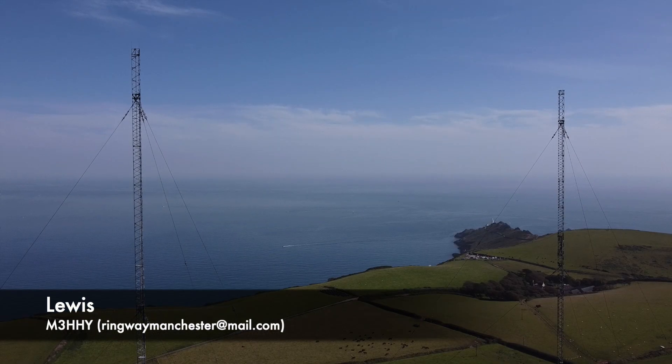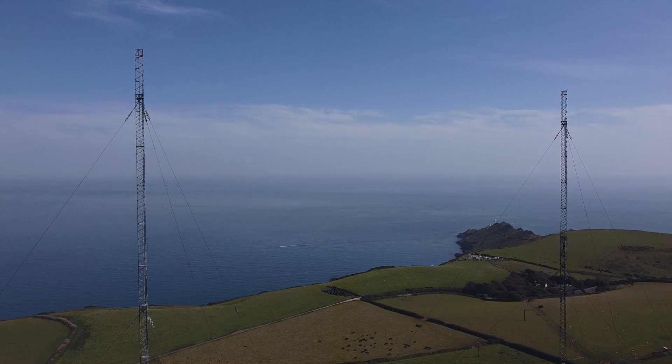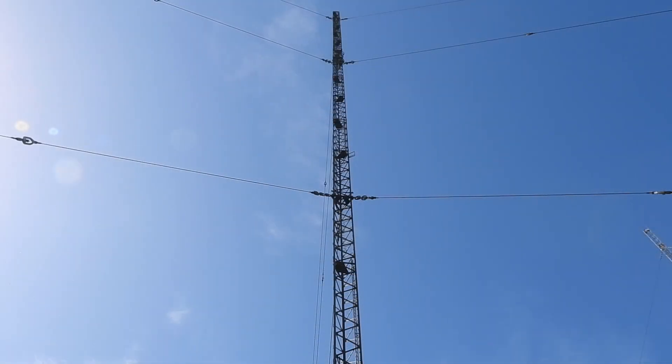This is Startpoint Transmitting Station, a broadcast facility at Startpoint in Devon. It's owned by Archiva and currently only transmits a single broadcast, BBC Radio 5 Live, on 693kHz — but for how long?